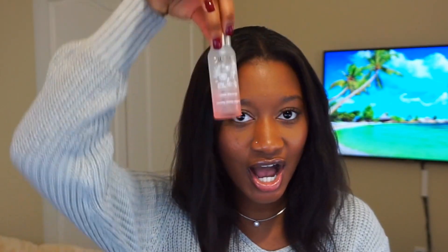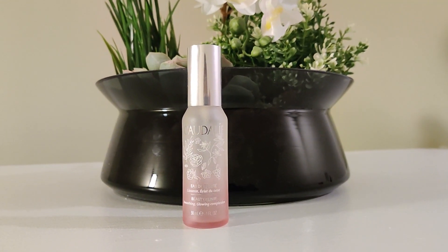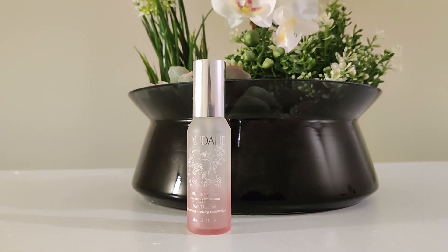Let's get into my number two product. This is the Caudalie Beauty Elixir. This little thing is empty because I have run out again for about the hundredth time, but your girl just purchased another one. I will continuously purchase more and more because it's a phenomenal product. For a while I really didn't know how this is supposed to be used — I thought it was a toner, I thought it was a setting spray. Turns out it is all of them. It is multipurpose, it is glorious, it is everything you will ever need in a facial mist.